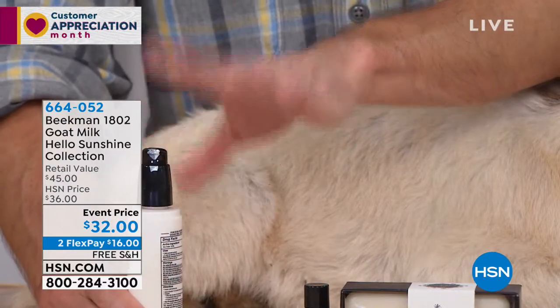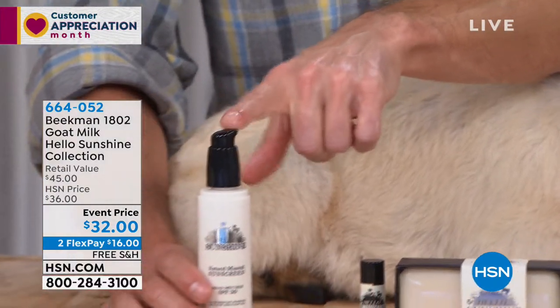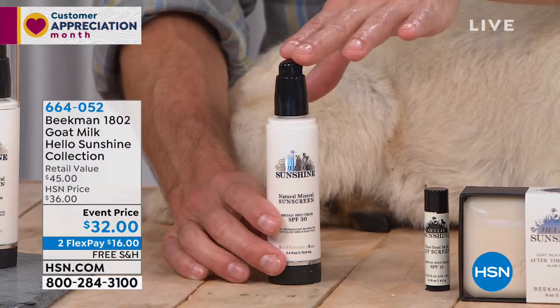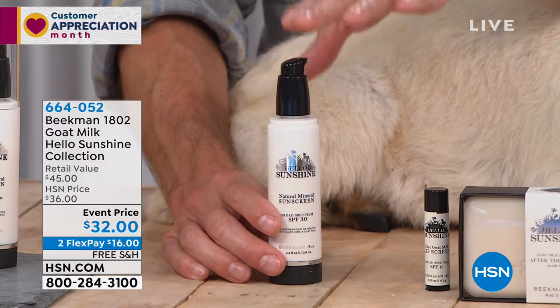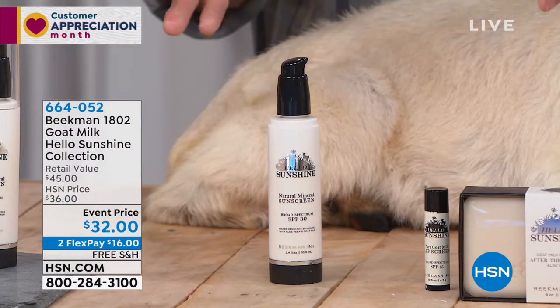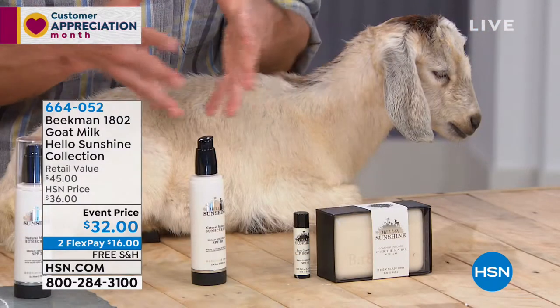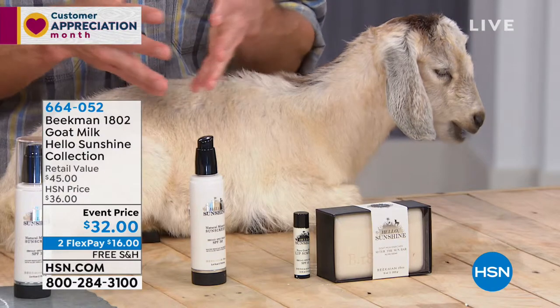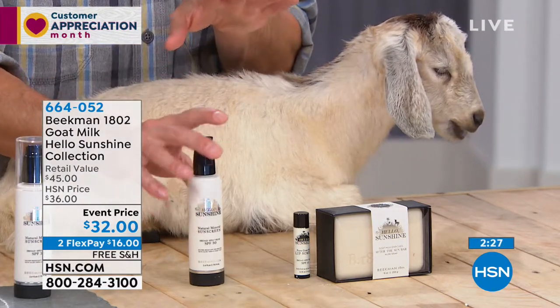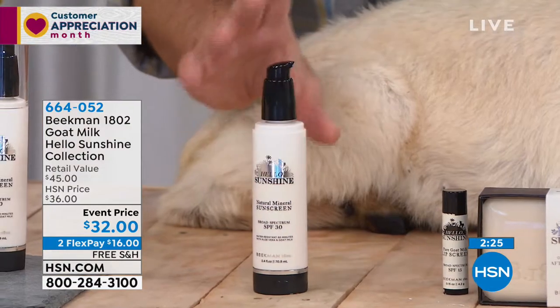This is UVA and UVB protection, SPF of 30, so you can stay in the sun 30 times longer than you normally could without protection. And it's waterproof for up to 80 minutes. You know it's going to be safe for you, safe for your kids, and safe for the environment because there are none of the oxybenzenes in it. It's using zinc oxide, the natural mineral, as the sun protection.